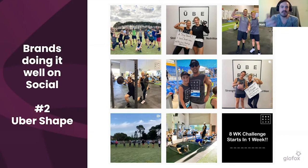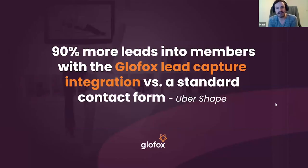Uber Shape celebrates their members' small wins — '5kg down' — and shares that online. It's massively powerful. Starting these kinds of challenges — a six-week or ten-week challenge during lockdown — is a great way to engage users and get them committed. These images are real-life celebrations, and that's exactly why they work well.